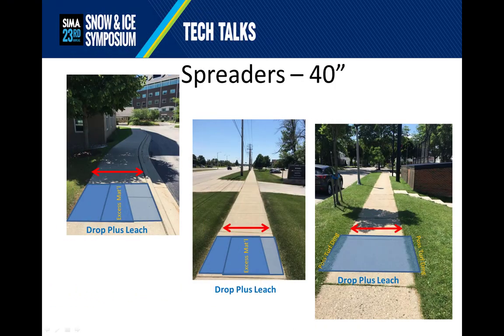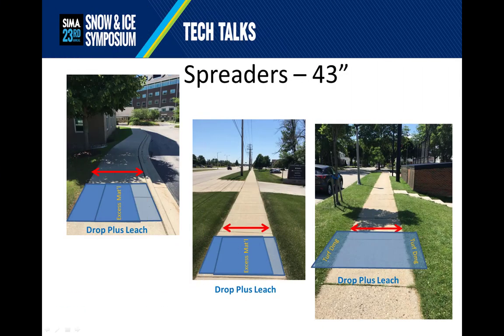Here we see the drop plus leach pathways of a 40-inch wide drop spreader. On a four-foot-wide walkway, the leach field can actually reach out possibly into the turf and damage it. Whereas on the five-foot and six-foot walkways, you don't have the turf damage, but you do have a larger area of overlap between the two passes. Finally, a 43-inch wide drop spreader will definitely produce turf damage on a four-foot-wide walkway and produce very large overlapping fields on a five or six-foot walkway. In this case, larger is not more efficient.